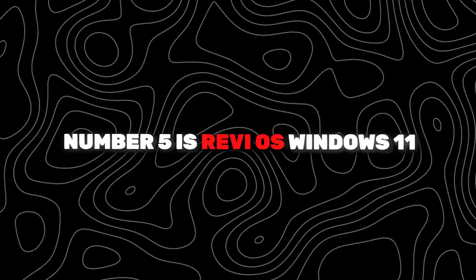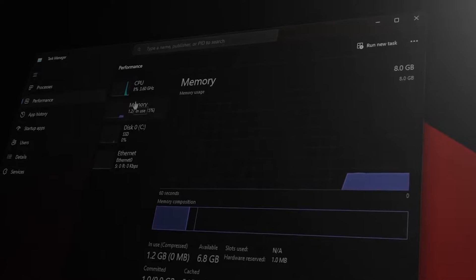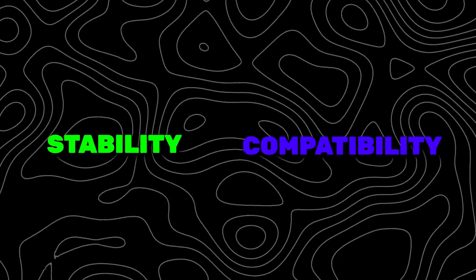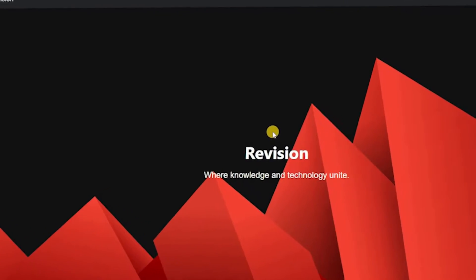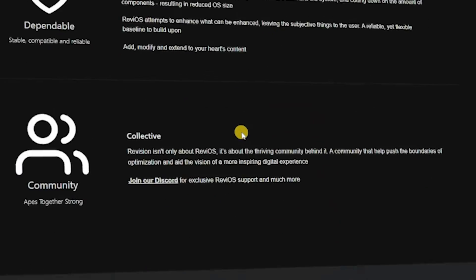Number 5 is Revias Windows 11. As a long-time user of various operating systems, I've had my fair share of experiences, both good and bad. However, stumbling upon Revias has been nothing short of a revelation. Designed as a customized version of Windows with a focus on elevating performance, stability, and compatibility, Revias has truly succeeded in redefining what an operating system should be — easy, simple, and efficient.